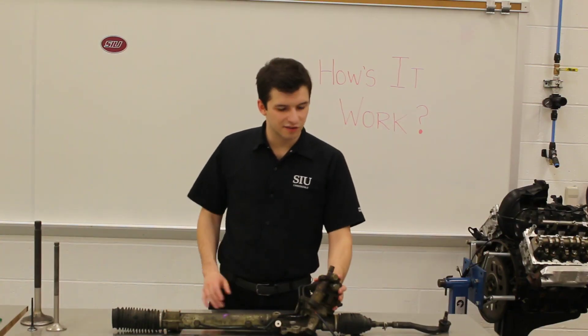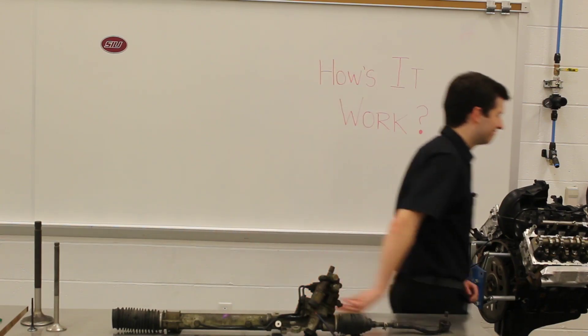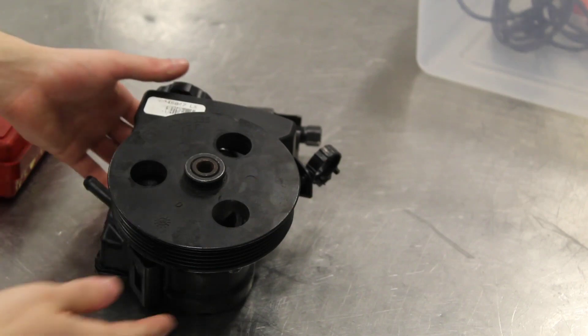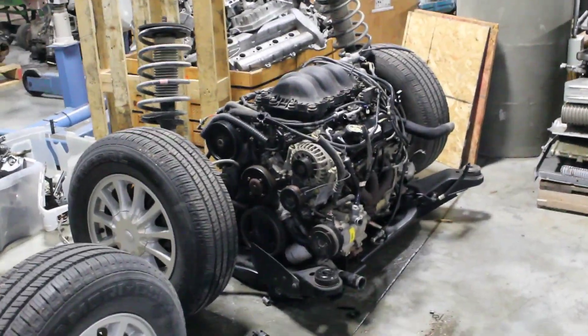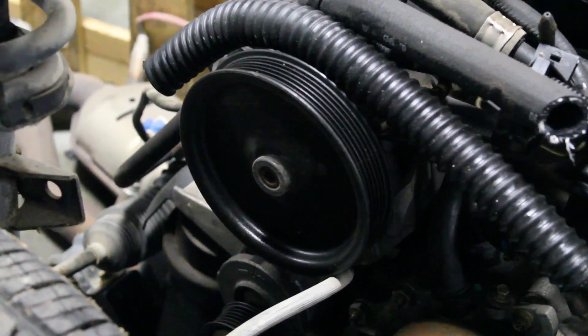Now, as you probably could have guessed, there's no pump on this assembly here. I'm going to go and get one for you and we can take a look at it together. Now, we do have some power steering pumps lying around that I could show you. Instead, I'm going to show you how to remove one. In this case, I'm going to use this chassis off of this old Ford Windstar here.